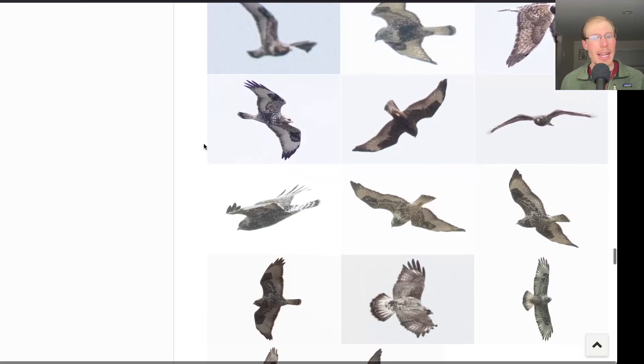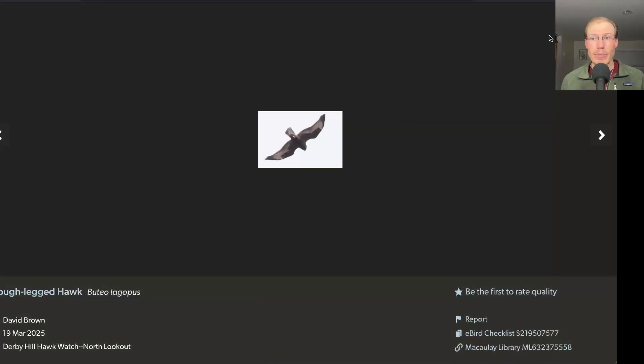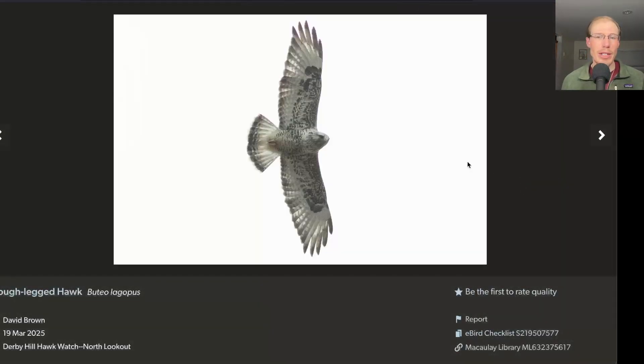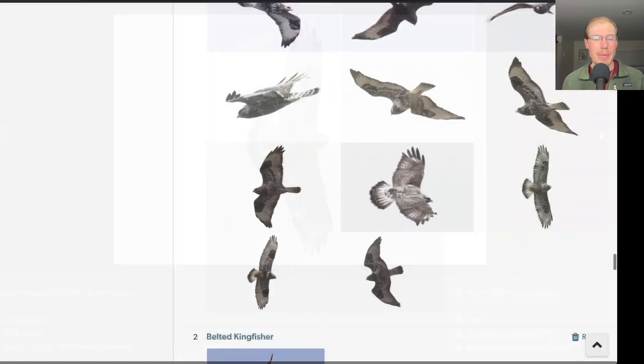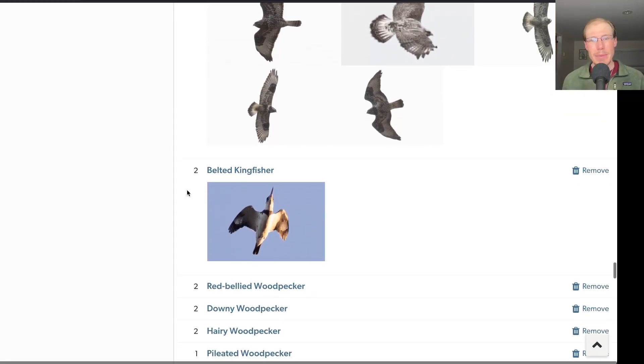We had 10 rough-legged hawks today, including some really nice ones. We had a few dark morph birds, and then some really beautiful adult males — this one's got a really frosty plumage, multiple tail bands. Normally the adult males have a more bibbed appearance, but this one doesn't really have a bib — it's just got a really nice, even speckling to the underside of the body. I really appreciate the variation in rough-legged hawks; it's a species that's kind of rare to see further south, so I'm really enjoying seeing all the rough legs.